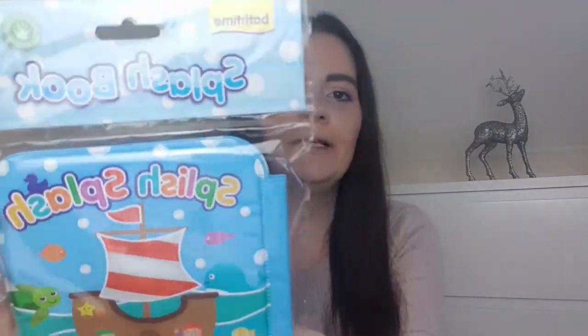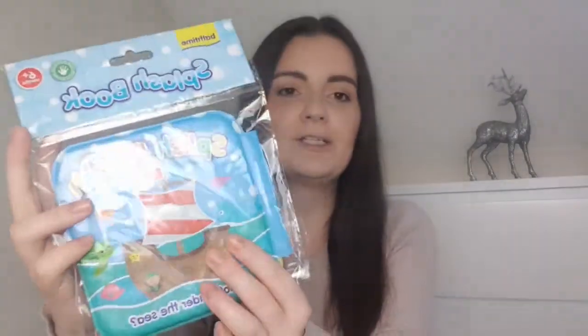The next thing I'm putting in her stocking is a bath book. Elsie absolutely loves reading and books so I thought I'd get her one for the bath. She does currently have one but she's had it for about a year or two and she's getting a bit fed up of it. I found this little one in Home Bargains — I think it was about 99p. It's just a squidgy little book that she can use in the bath, it can get wet, and they're also great for taking on holiday. We have absolutely loads of bath toys so this is something a little bit different.